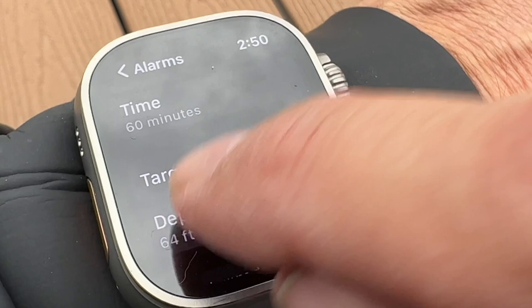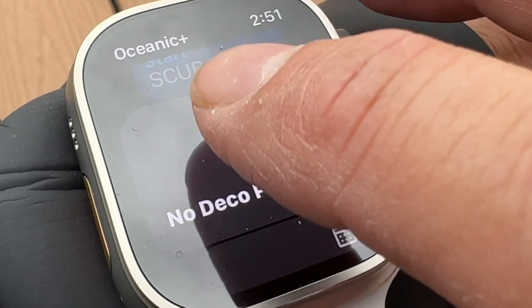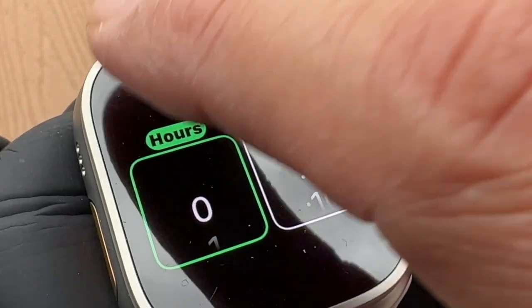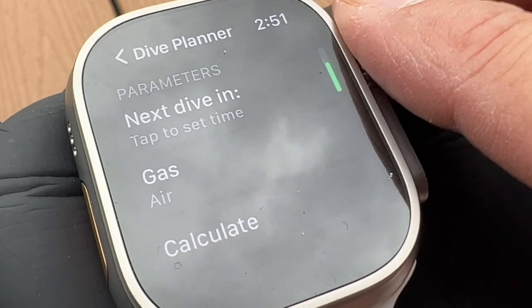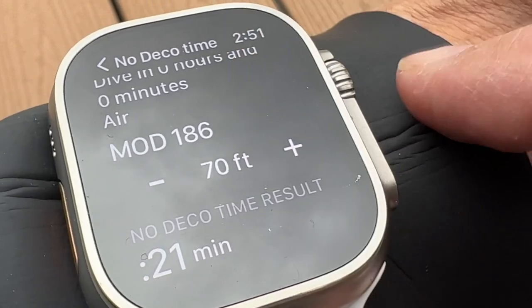I'm going to set my target depth to 70 feet. Back to the main watch face, I also have a no decompression planner where I can choose a time or a surface interval for my next dive, then calculate my no decompression limit based on the maximum depth I enter. If you're diving at any altitude above sea level, the dive app will automatically take that into account and adjust your no decompression limit accordingly. The elevation here is 1,700 feet above sea level, so I know I'll have less bottom time than if I was diving in my usual spots in Southern California. So with that, let's go diving.